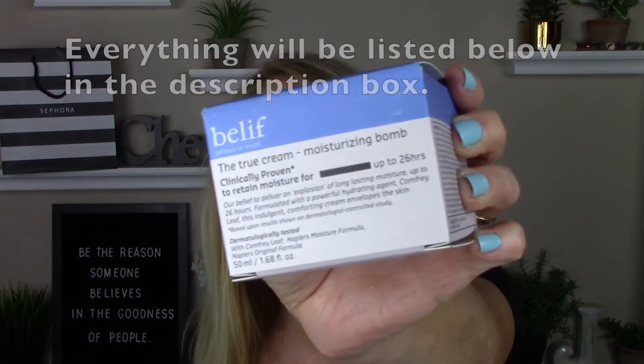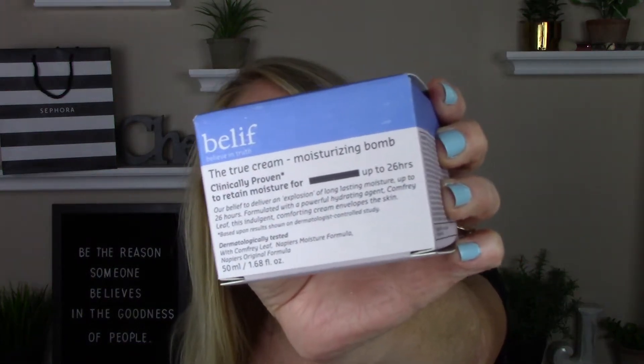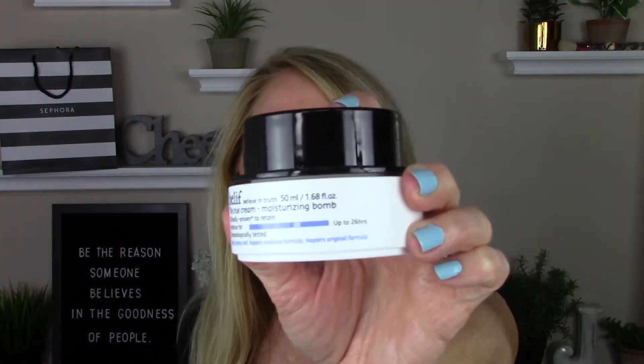This is my favorite moisturizer. It's the Belief True Cream Moisturizing Balm. It comes in a tub — that's the only thing I would change. I wish it came in a tube or a pump, but this is the tub right here. I love it. Being in a tub is not a problem; I always use it with clean hands anyway.